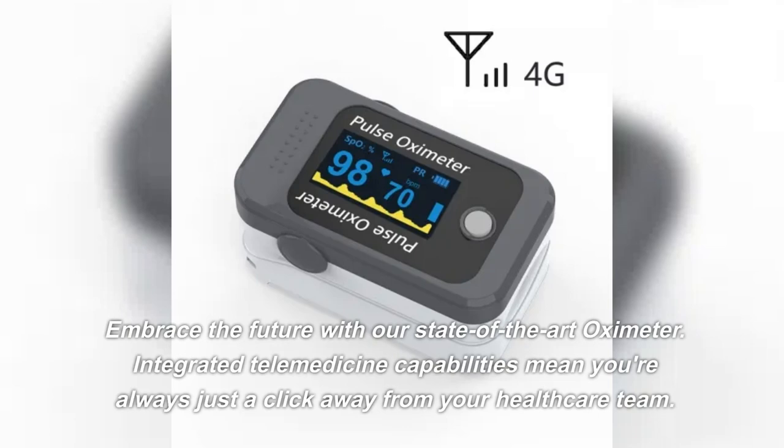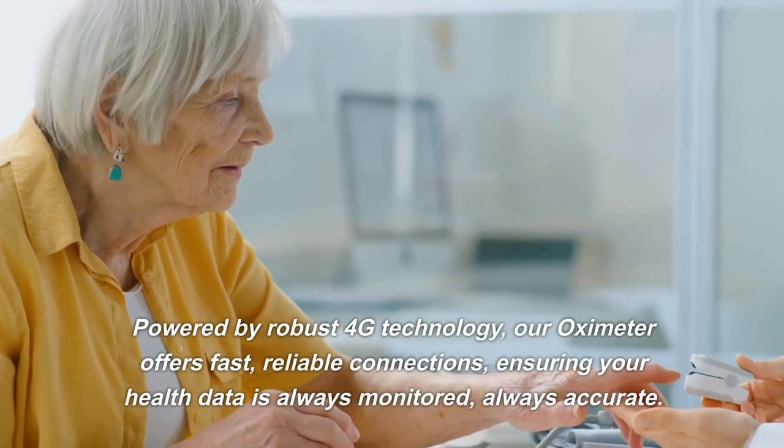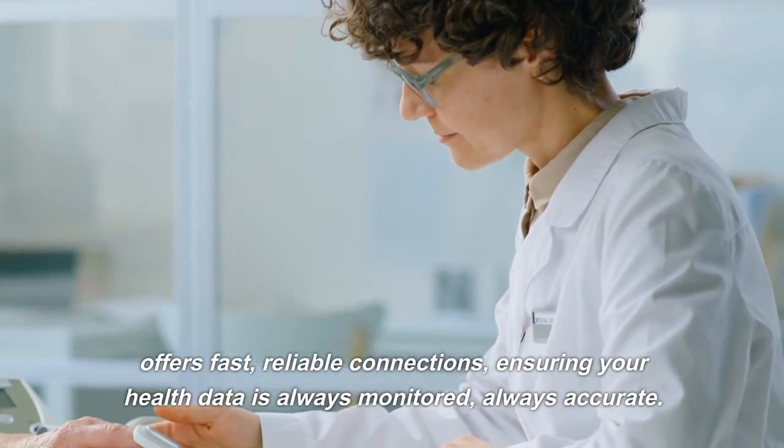Integrated telemedicine capabilities mean you're always just a click away from your healthcare team. Powered by robust 4G technology, our Oximeter offers fast, reliable connections, ensuring your health data is always monitored.